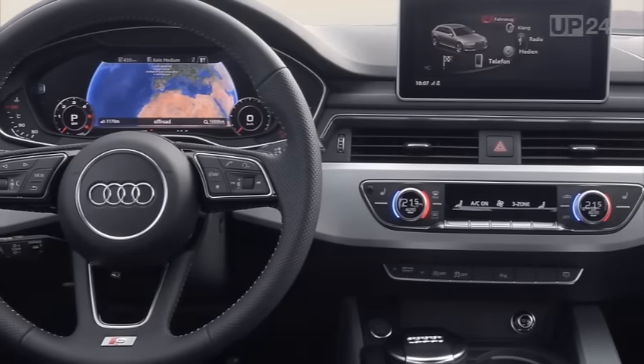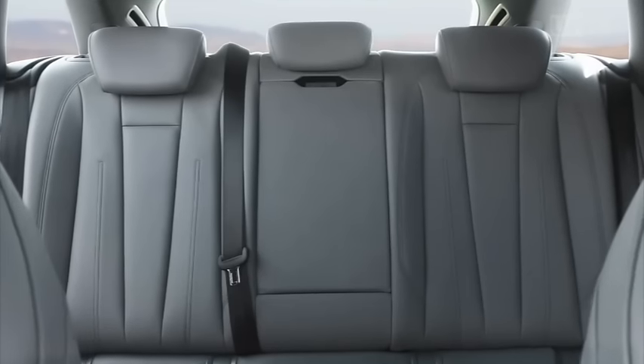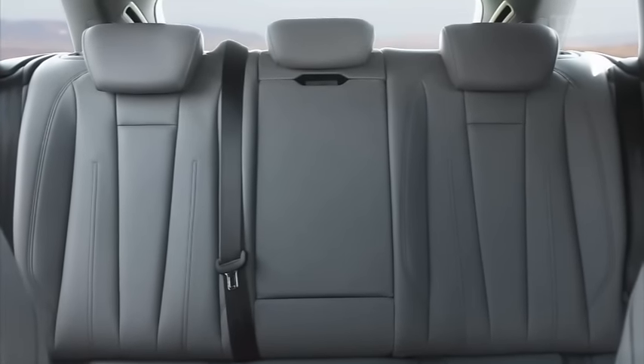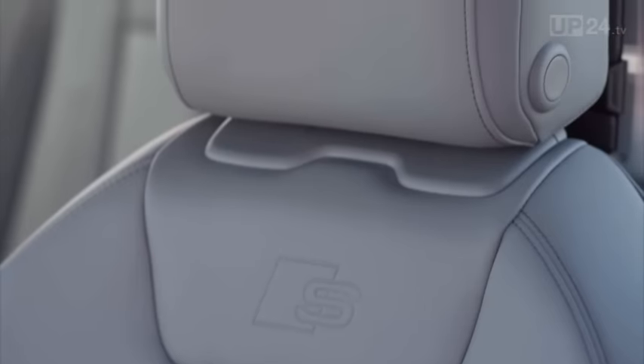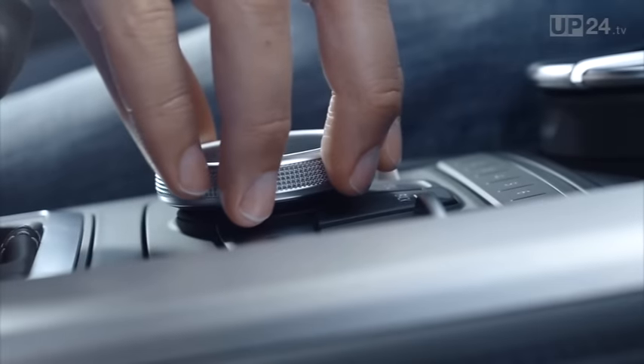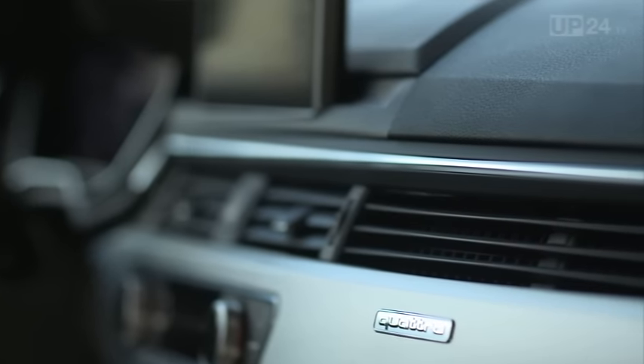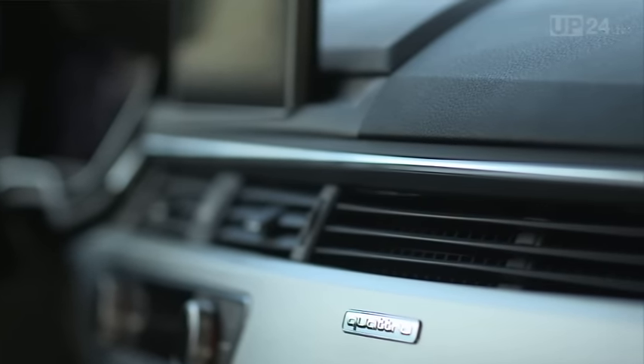If you take the time to examine the A4 Avant at really close hand, you won't find a single blemish. Audi is renowned for perfection, even down to the smallest details — things like the stitching in the upholstery, or the click a switch makes. The customer may well not notice these things consciously, but they come together subliminally to give you that feeling of being on the road in an Audi.